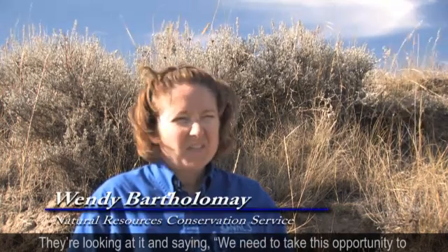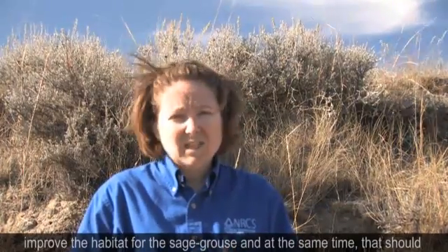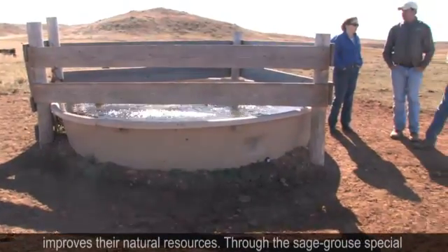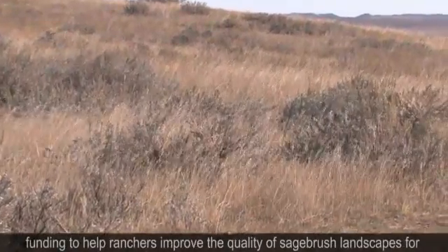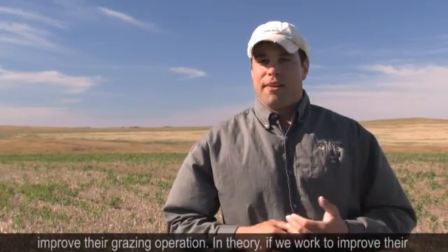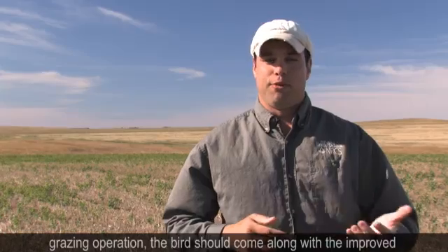They're looking at it and saying we need to take this opportunity to improve the habitat for the sage grouse, and at the same time that should improve it for our business. NRCS is an agency of the U.S. Department of Agriculture that helps producers on a voluntary basis to manage their lands in a way that improves their natural resources. NRCS is here providing financial and technical assistance to help improve their grazing operation, and in theory, if we work to improve their grazing operation, the birds should come along with the improved rangeland health.